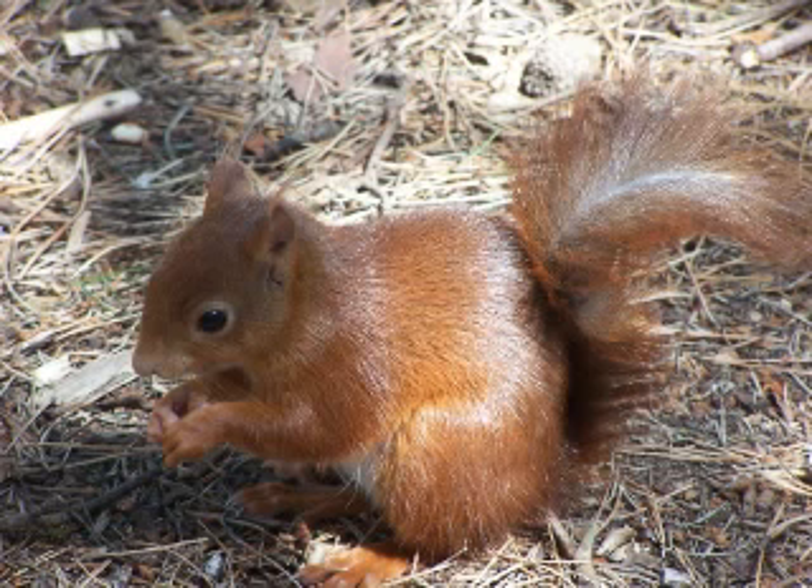The red squirrel mostly eats the seeds of trees, neatly stripping conifer cones to get at the seeds. Fungi, nuts — especially hazelnuts — but also beech and chestnuts, berries, young shoots, and bird eggs are occasionally eaten as well. Between 60 to 80 percent of its active period may be spent foraging and feeding.